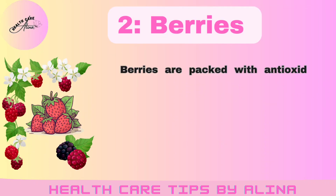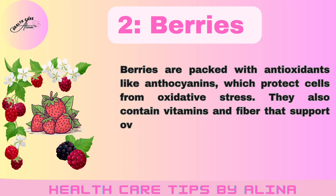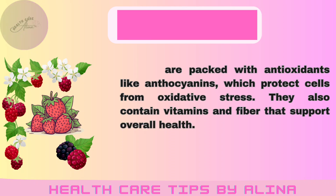Number 2: Berries. Blueberries, strawberries — berries are packed with antioxidants like anthocyanins, which protect cells from oxidative stress. They also contain vitamins and fiber that support overall health.